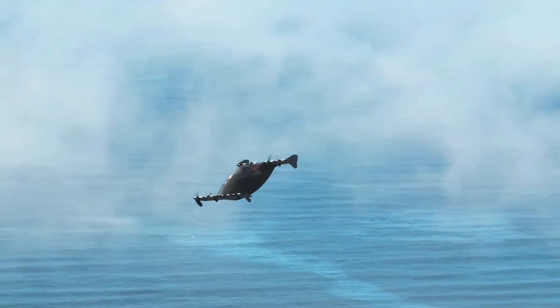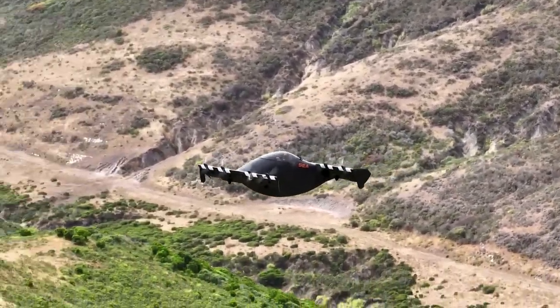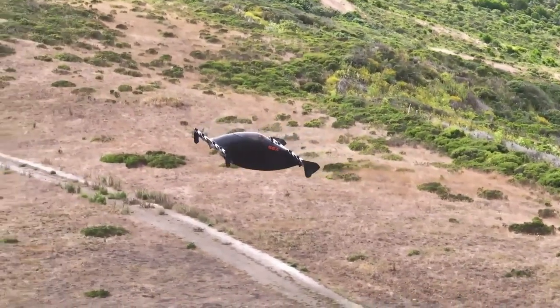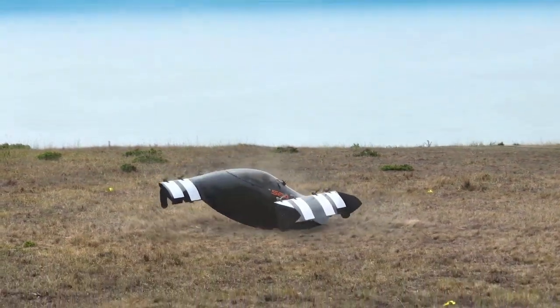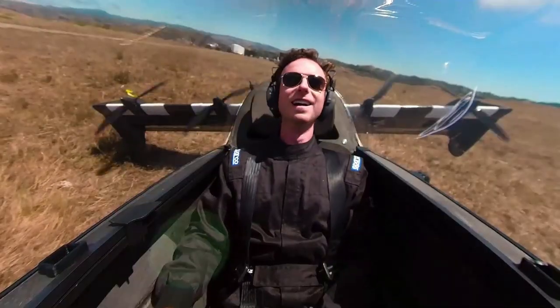Each wing tip has winglets to improve lateral stability and reduce vortex drag. The aircraft weighs 313 pounds (142 kilograms) empty and can carry a pilot and baggage totaling 250 pounds. It can accommodate a pilot of up to 6.5 feet (1.98 meters) in height.